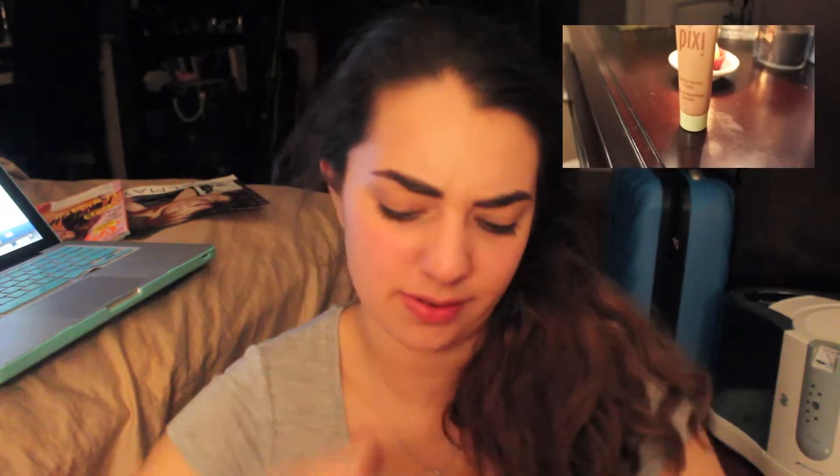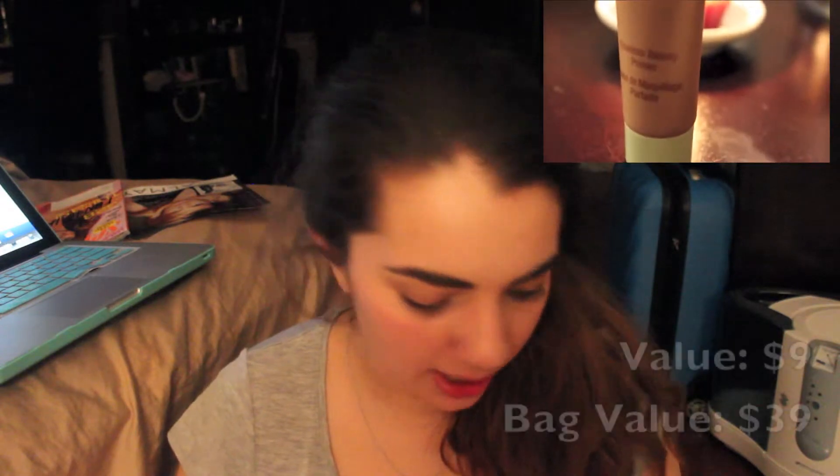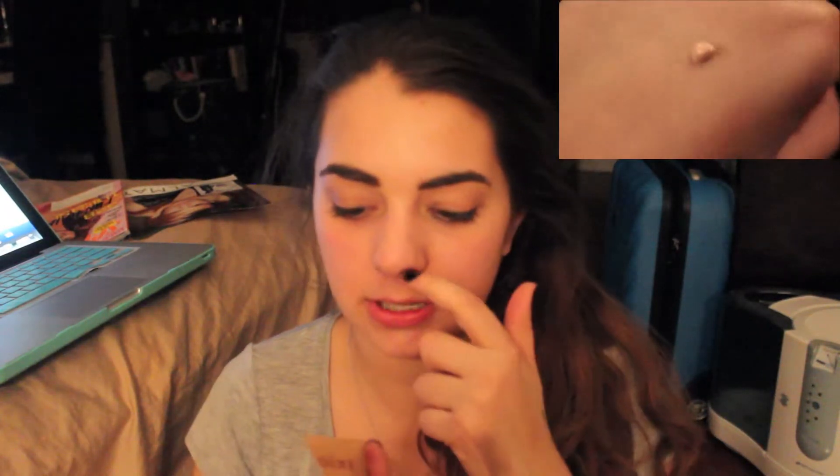Next I have this thing from Pixie — this is the Flawless Beauty Primer. I've used one other primer from Pixie which is not bad at all, not my favorite but not bad. It's a pinky nude color — very luminous finish, which I'm excited to try out. It says even skin tone, youthful glow, and hydrating. I need the youthful glow.